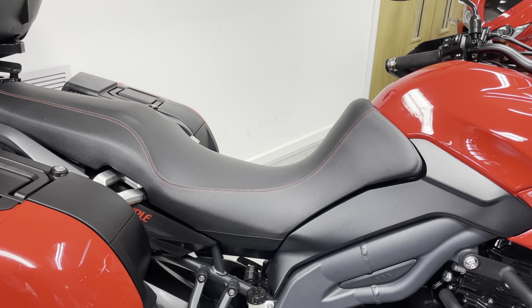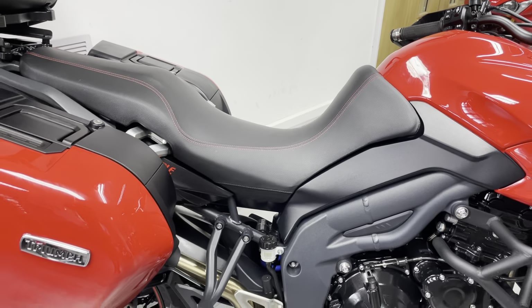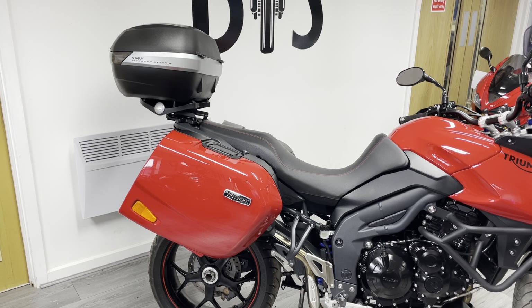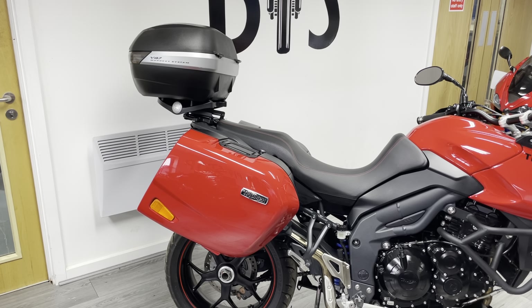As you can see by the dip in the seat, it's a proper bit of kit — not a cheap aftermarket upgrade. You can see the red stitching contrasting against the bike, which looks very nice. We do have the original links so the bike can be returned to its original height if needed, and there's a Givi V47 Monokey top box on there as well.